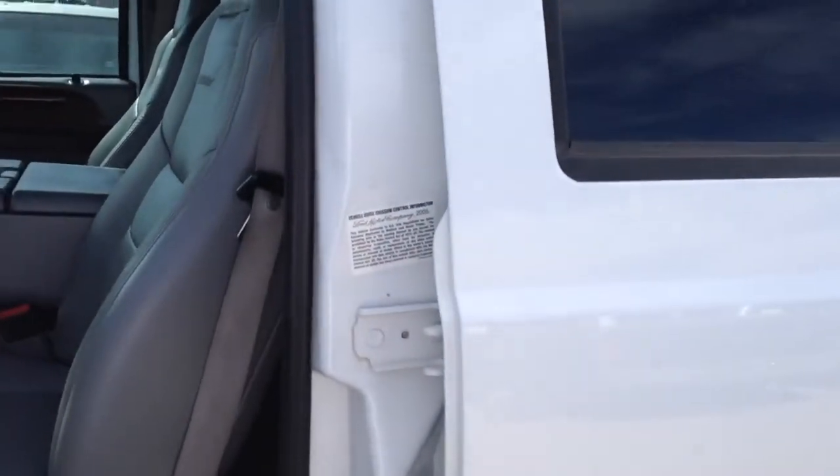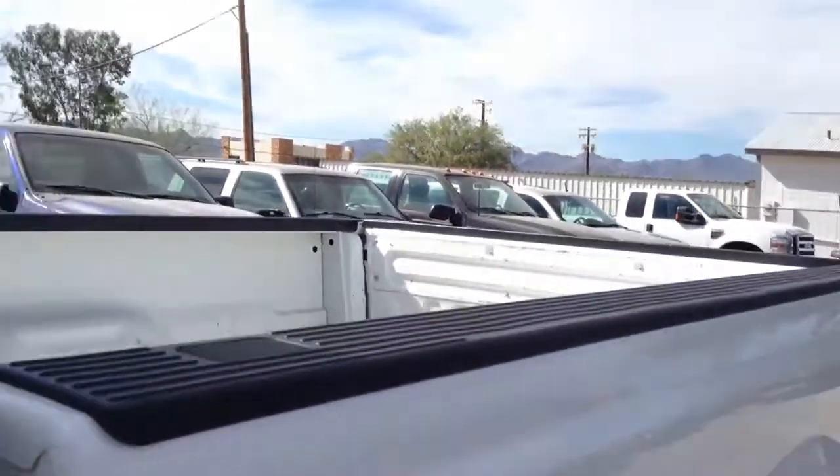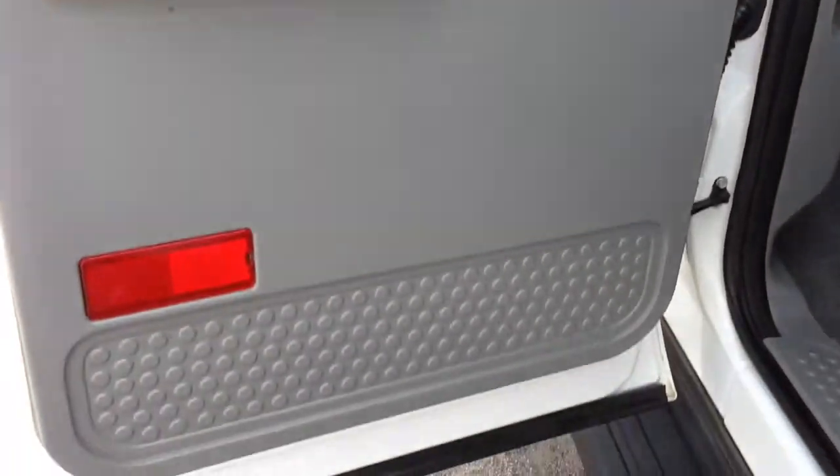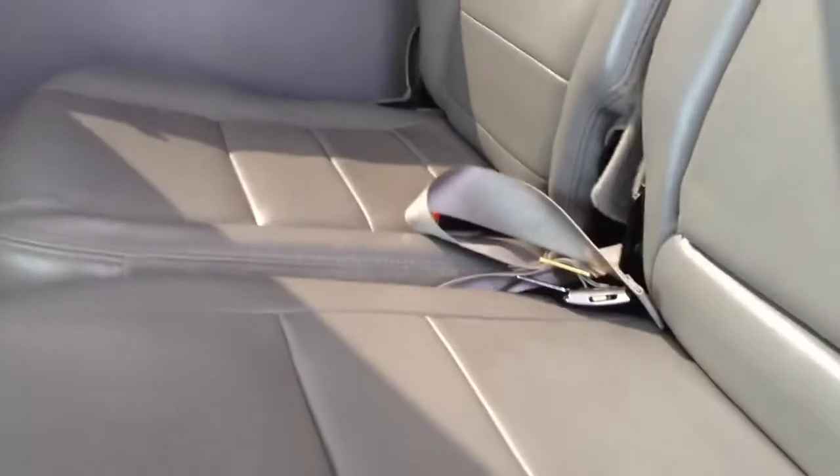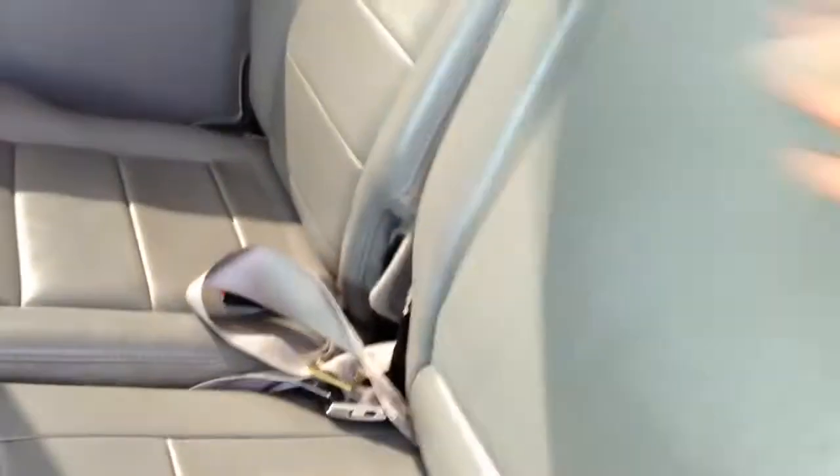There's the ding right there — when that's the ding on a truck that I point out, you're looking at a pretty straight truck. The driver rear window and door panel is perfect. Back seat looks like nobody was allowed in it. Wow, this thing is really straight.